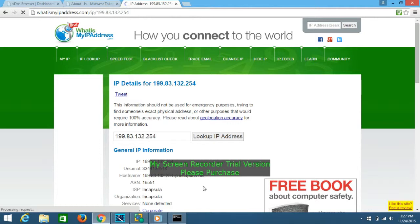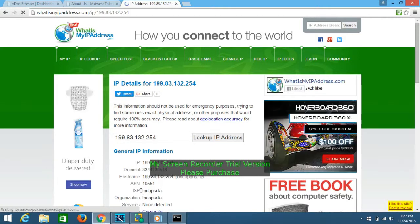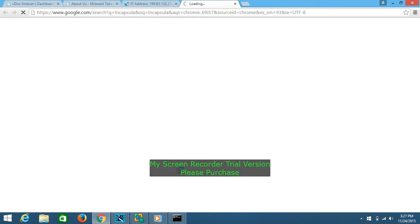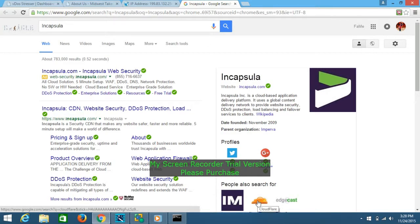It shows Incapsula. Look at where it says ISP or organization, and Google it to see if it's one of the top-notch DDoS protection services. This one is mainly DDoS protection and web security. If it has Cloudflare, you probably can't take it down.